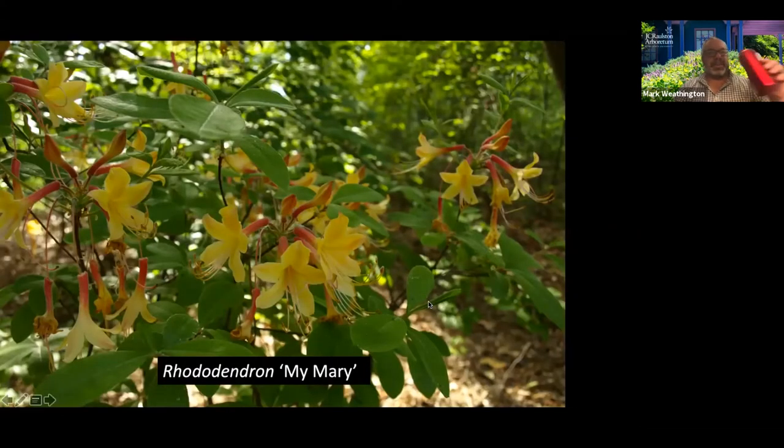Some deciduous shrubs. We have one deciduous azalea in the sale: 'My Mary.' My wife is named Mary, so that's why it's in the sale — sometimes that's how these things work. I love deciduous azaleas. I think we should all be growing many more deciduous azaleas than we do. Most of them are hybrids of our native azaleas, so they are mostly native. Butterflies and hummingbirds love these long tube throats. They grow in shade, grow in sun, but they can look a little rough by the end of summer, and they flower really beautifully.